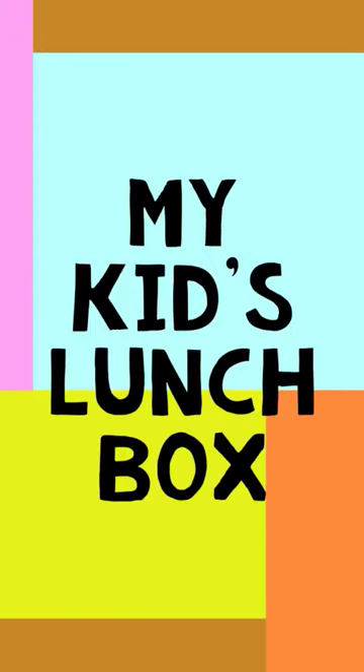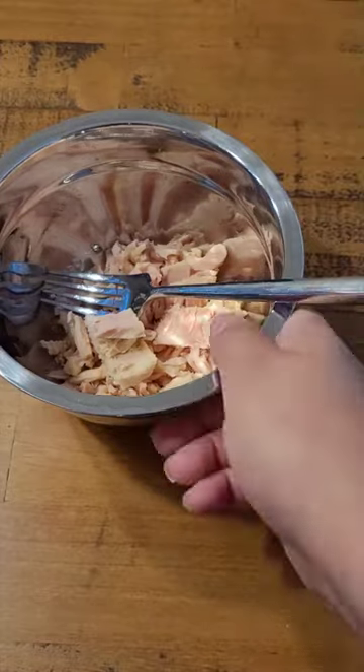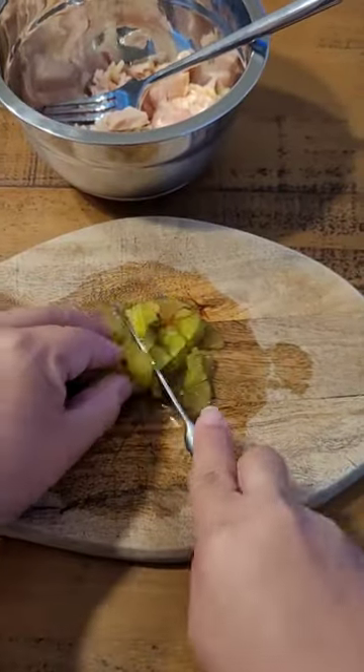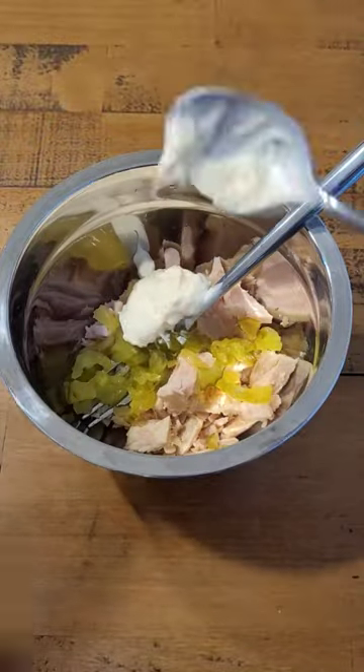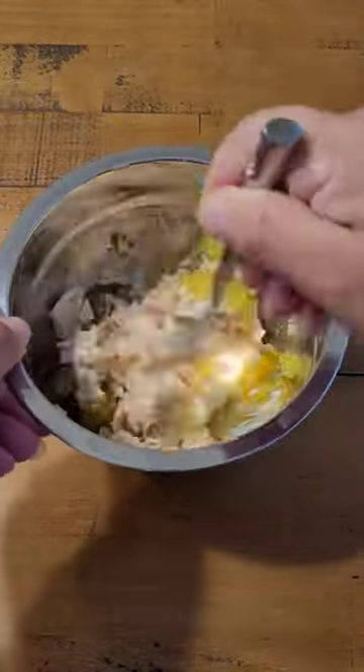Here's what's in my kid's lunchbox. Today she is having some tuna salad, and first I will be adding some chopped up pickles, then a spoonful of mayo, then a boiled egg and just mix it all together.